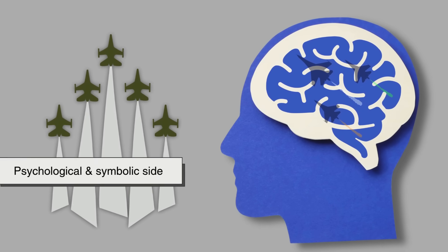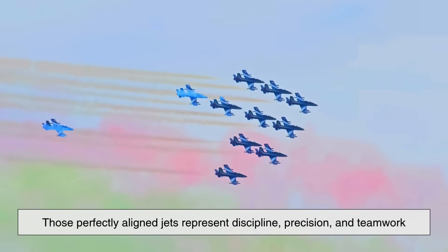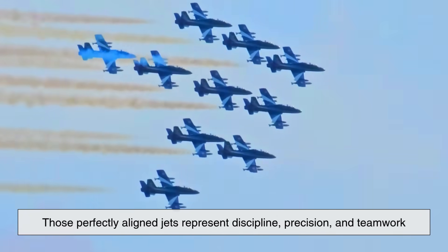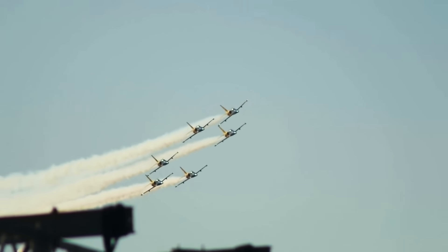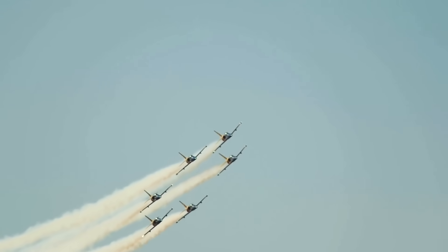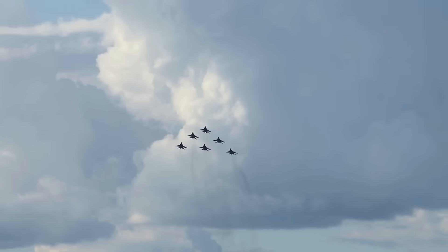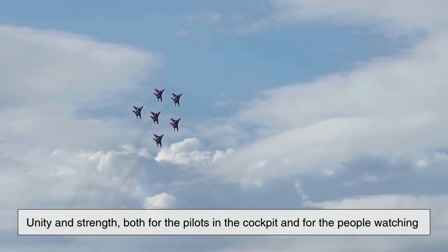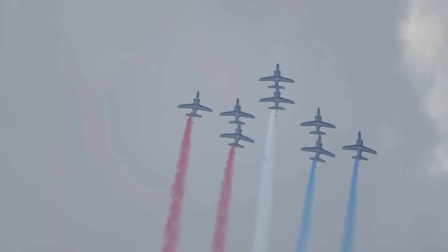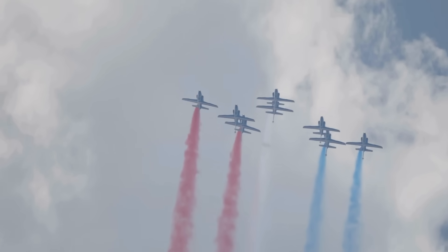There's also a psychological and symbolic side to formation flying. When air forces perform flyovers or air shows, those perfectly aligned jets represent discipline, precision, and teamwork. These displays aren't just about dazzling spectators — they're demonstrations of military capability and cohesion. Formation flights during ceremonies symbolize unity and strength, and every synchronized turn is a testament to the countless hours of training and trust between pilots.